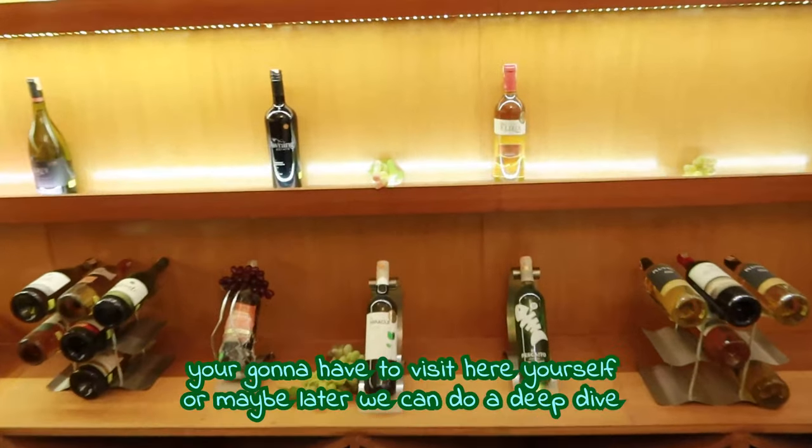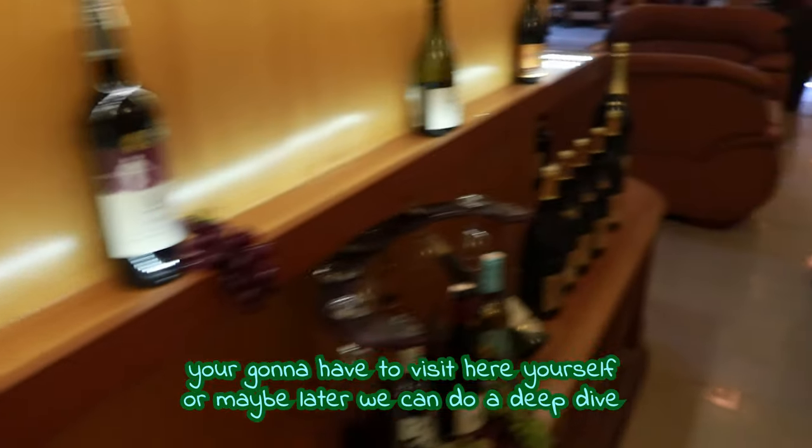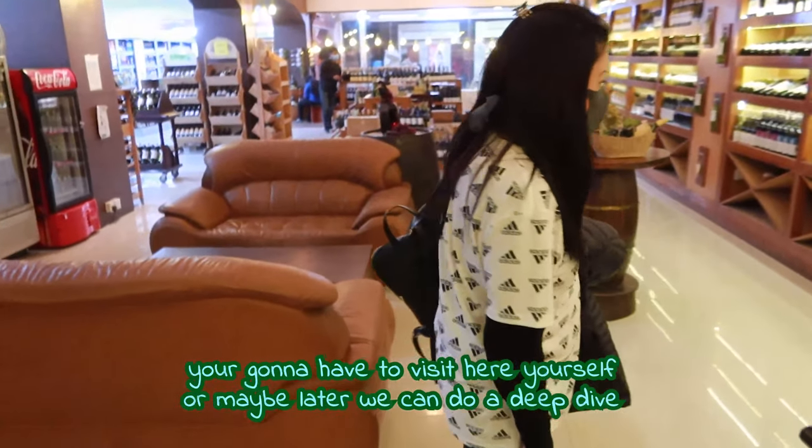You guys, there's too many bottles in here to even really focus on — there's so much going on. You guys have got to check it out.